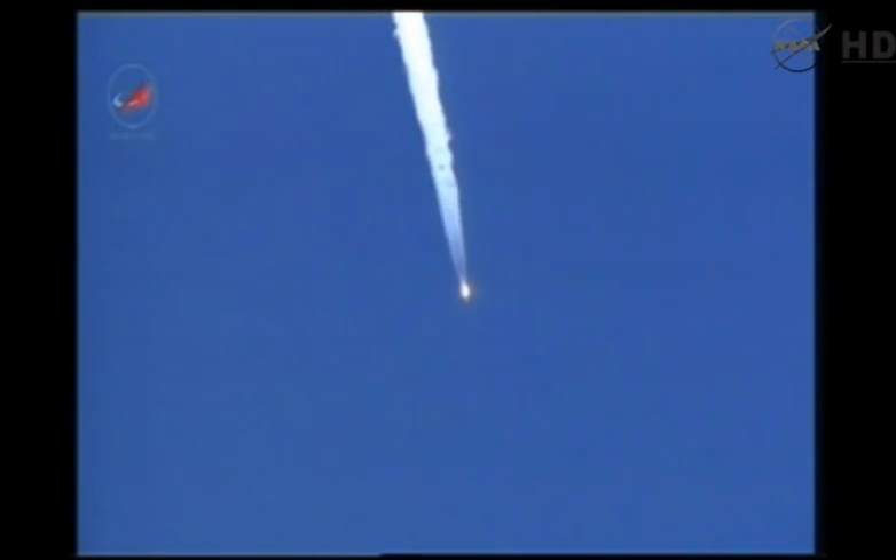Now passing through Max-Q, the Soyuz booster going supersonic. Coming up on the one and a half minute mark into the flight.